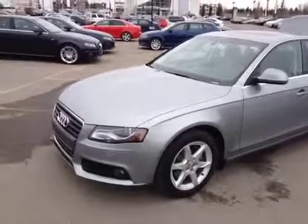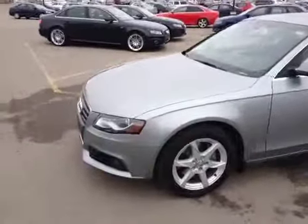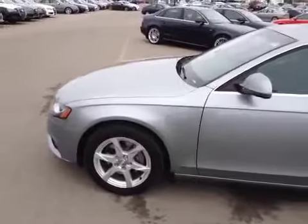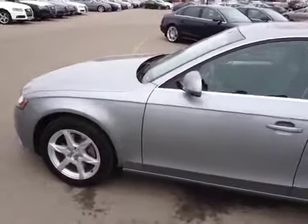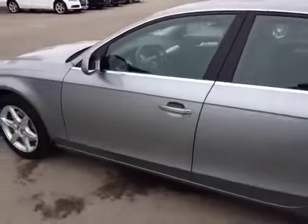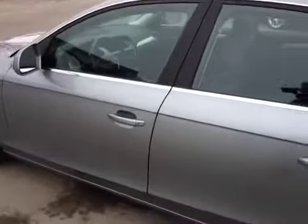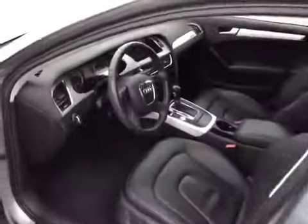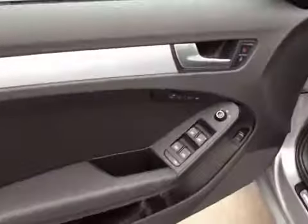This is a 2009 Audi A4, 2-liter sedan, and it has a 6-speed automatic transmission. The color of this Audi is quartz gray metallic. Before we take our pictures, we're going to take a video of the car's interior just to show you what condition it's in.